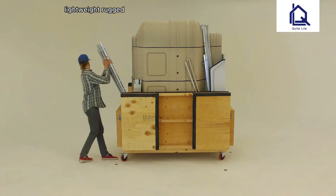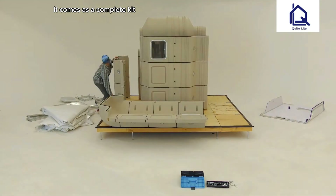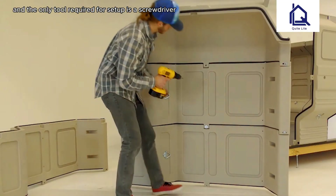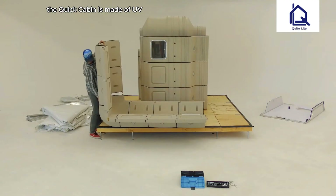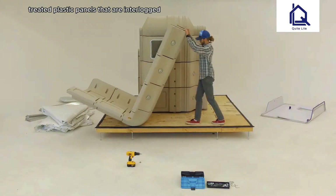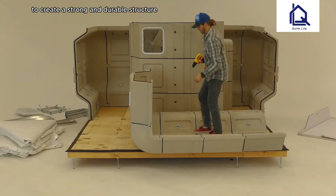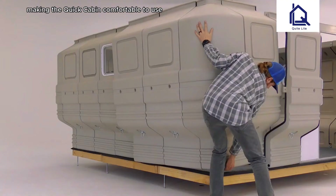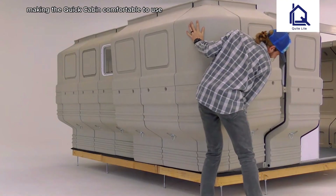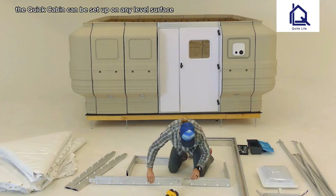QuikCabin is a modular, lightweight, rugged, insulated, and easy-to-set-up shelter. It comes as a complete kit and the only tool required for setup is a screwdriver. The QuikCabin is made of UV-treated plastic panels that are interlocked to create a strong and durable structure. The panels are also insulated, making the QuikCabin comfortable to use in all seasons.